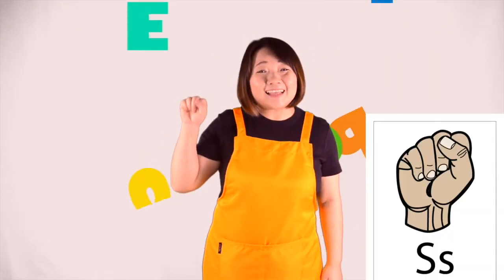What letters are we learning today? The letter S. The letter S — just put like a piece, S.